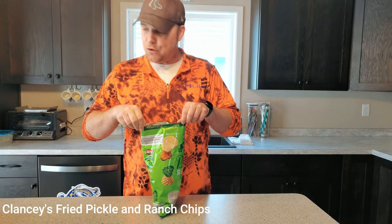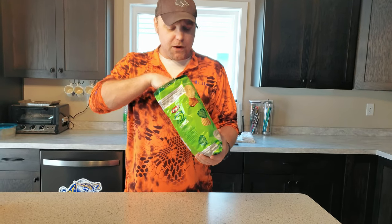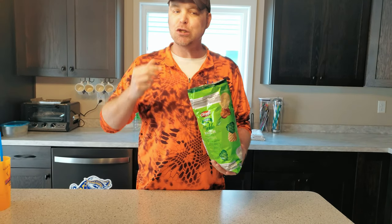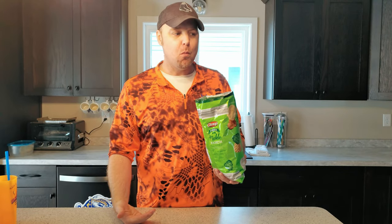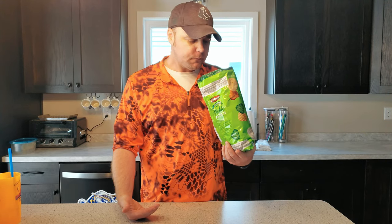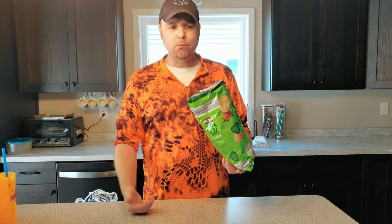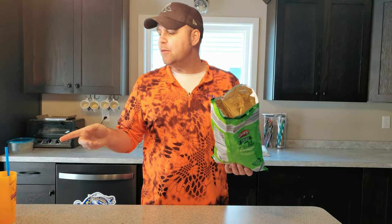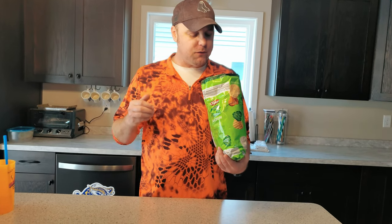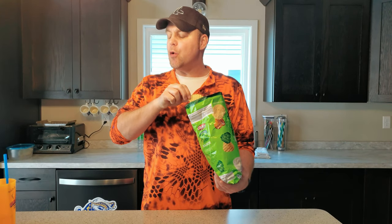Clancy's Fried Pickle and Ranch flavored chips. They look almost the same. Oh, very dill. More pickle-y than ranch-y. None of these have really been like a mountain of flavor, but I feel like these have the most — they're closest to what they're supposed to be.